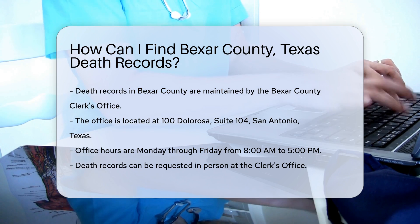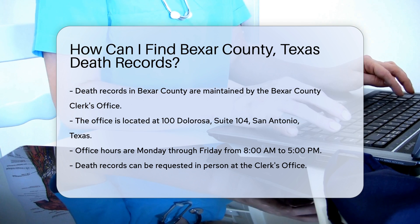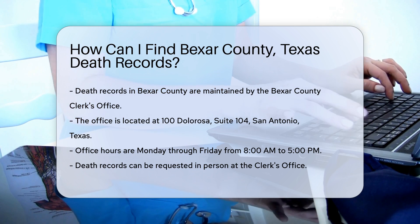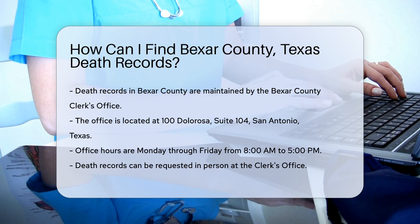To begin, you can visit the Bexar County Clerk's Office in person. The office is located at 100 Dolorosa, Suite 104, San Antonio, Texas. They are open Monday through Friday from 8 a.m. to 5 p.m.